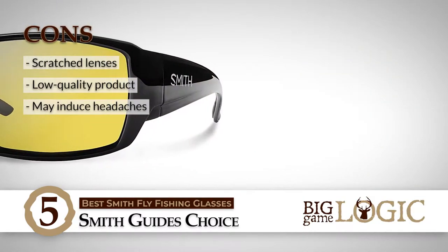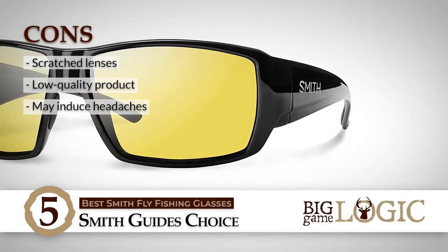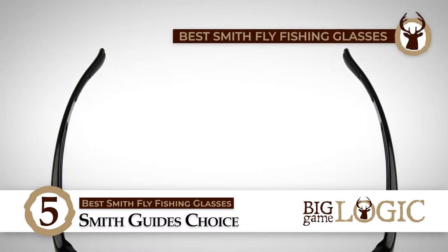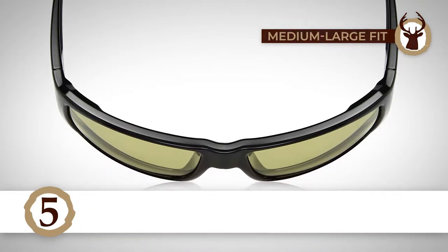However, its lenses were scratched upon opening. It has some low-quality product received in some cases. And people have complained of getting headaches after wearing them for a while. Bottom line: they're the Best Smith Fly Fishing Glasses. It makes use of patented polarization and color management, and it offers a medium-large fit on the face.